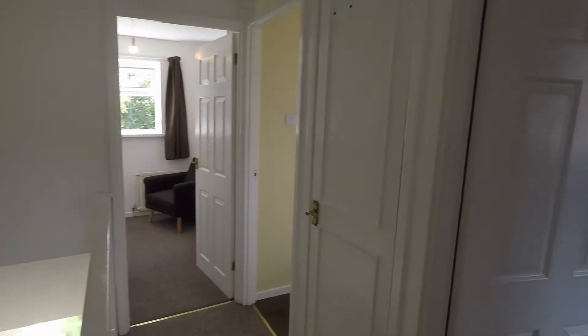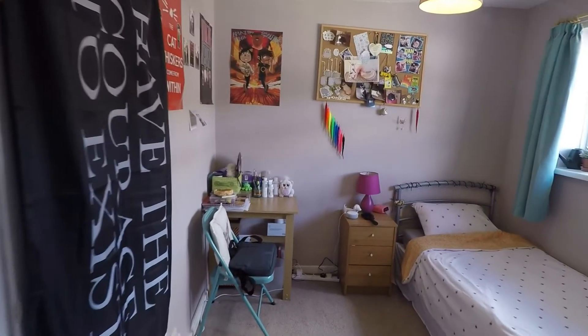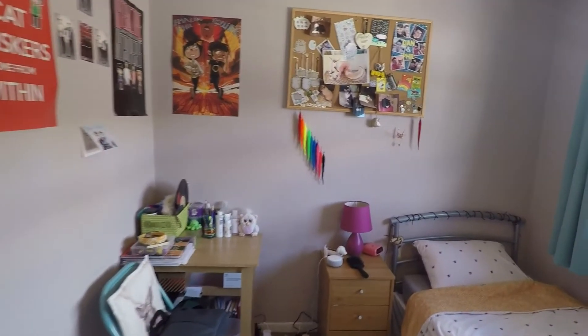If we come back out, just to the right we do have the second bedroom — a good-sized room, and we also do have built-in wardrobes just to the left of us. It's a nice double room.